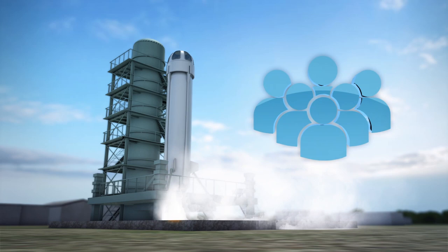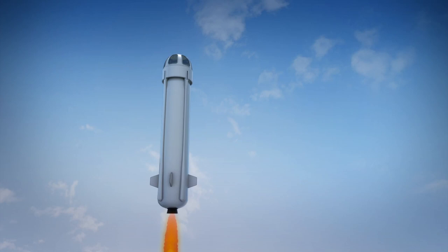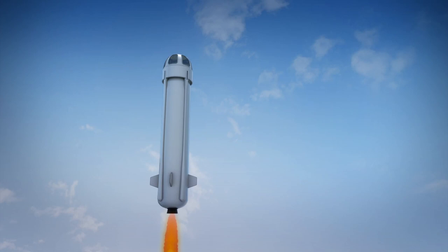In order to cut costs, Bezos proposes transporting humans to and from the colonies in reusable spacecrafts such as Blue Origin's New Shepard, a suborbital space vehicle powered using liquid hydrogen designed for space tourism.